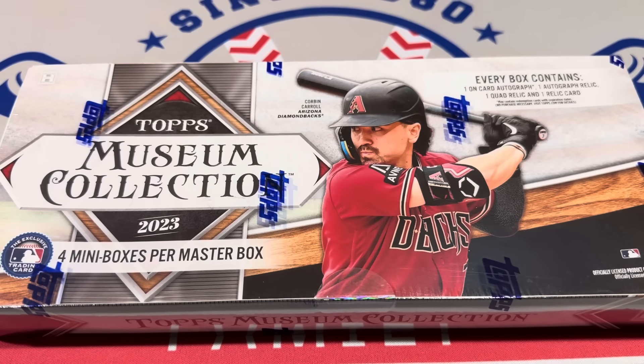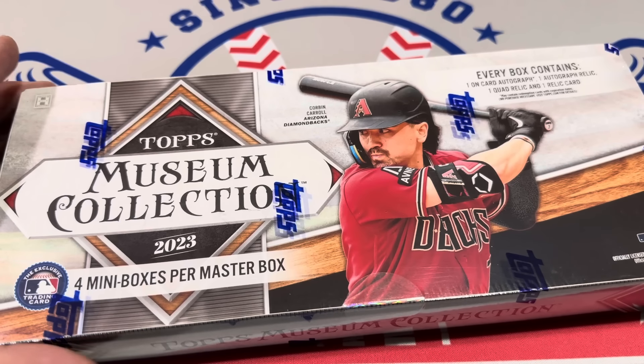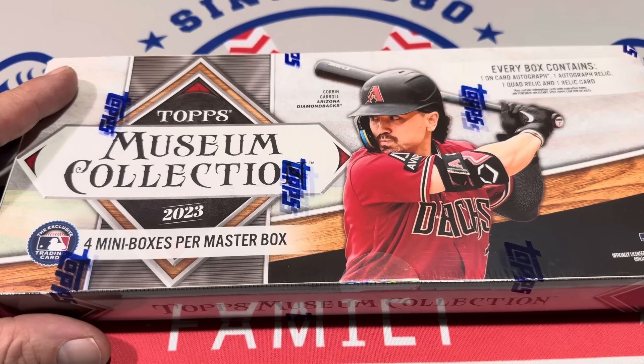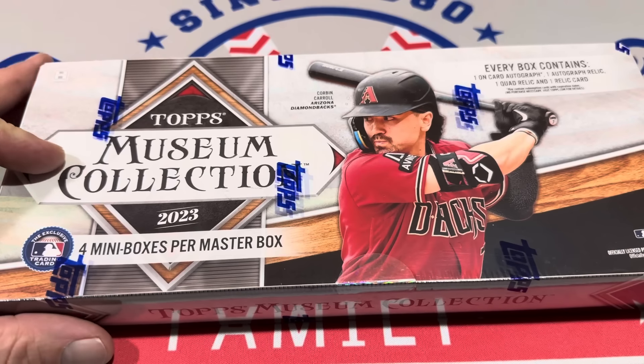Hey everybody, welcome back to the brand new video. We've got the Top 40 and we're wrapping it up. 2024 Tops is slated to be here on Wednesday. I think I'm going to be able to get at least my preview boxes tomorrow and bring you that video. But officially there's today, tomorrow, and Wednesday — so three more videos to do in our Top 40 countdown.